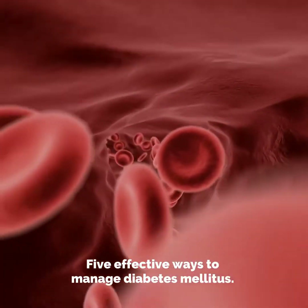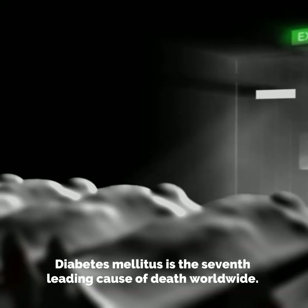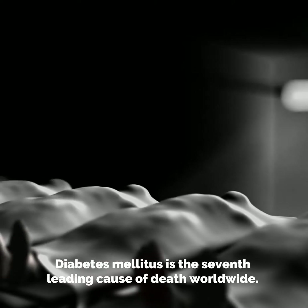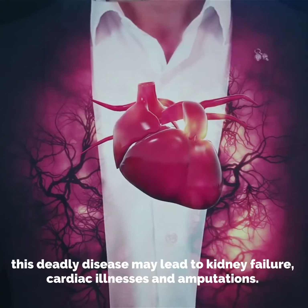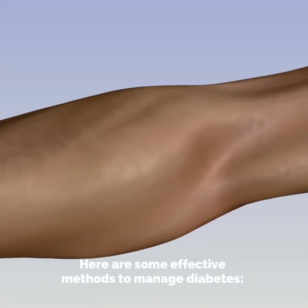Five effective ways to manage diabetes mellitus. Diabetes mellitus is the seventh leading cause of death worldwide. If not managed well, this deadly disease may lead to kidney failure, cardiac illnesses, and amputations. Here are some effective methods to manage diabetes.